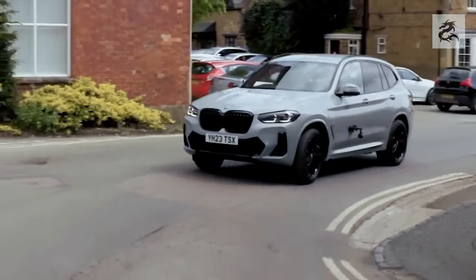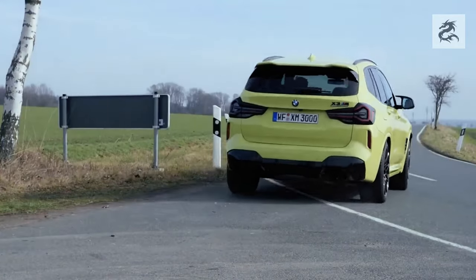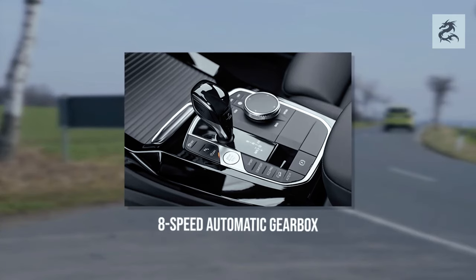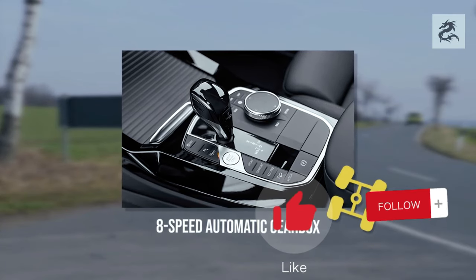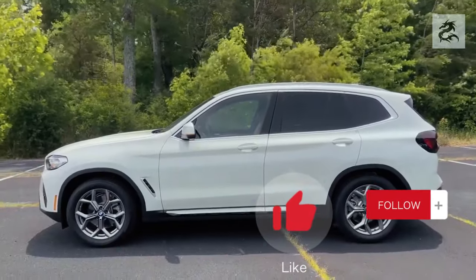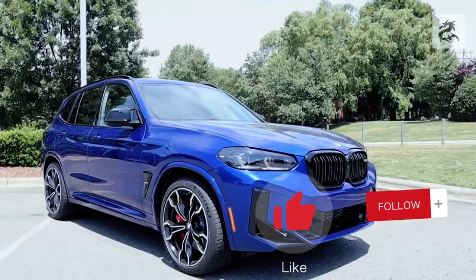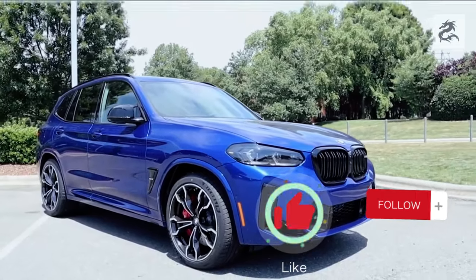Some versions of BMW X3 are equipped with plug-in hybrid technology. These models provide short-distance electric driving ability and lower emissions. The BMW X3 features important connectivity and convenience technologies for drivers and passengers.